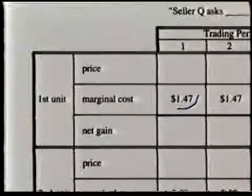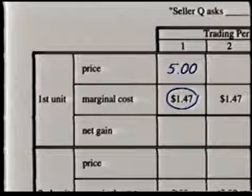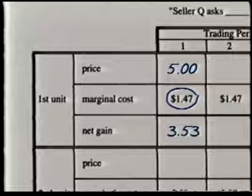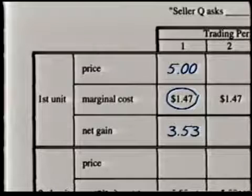So, for example, if he sells the first item for $5, his net gain is $3.53. And of course, there's no reason for him to sell the item for anything less than $1.48.